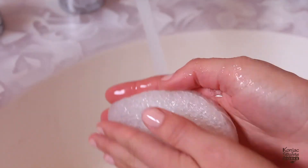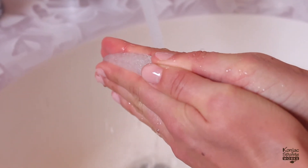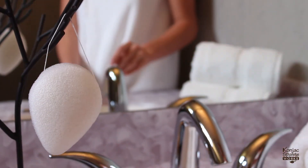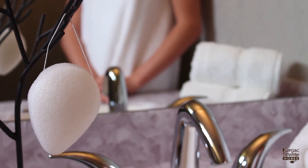After use, rinse sponge and gently press between hands to remove excess water. Use the string to hang dry. With proper care, the sponge will last 6 to 12 weeks.